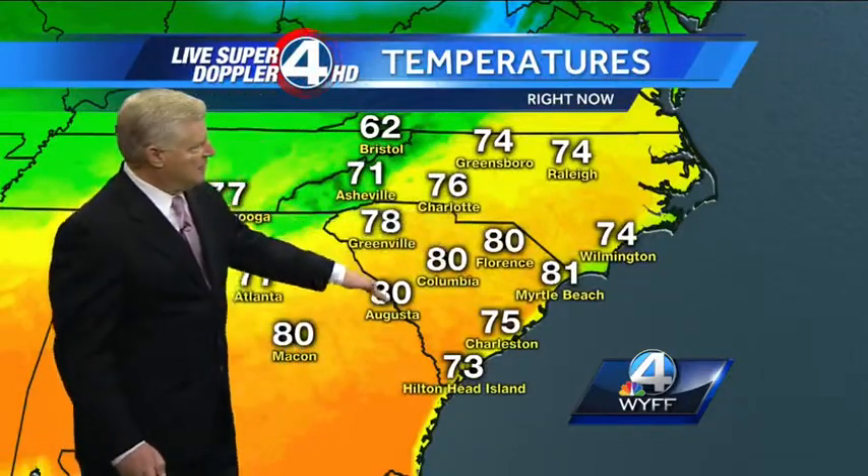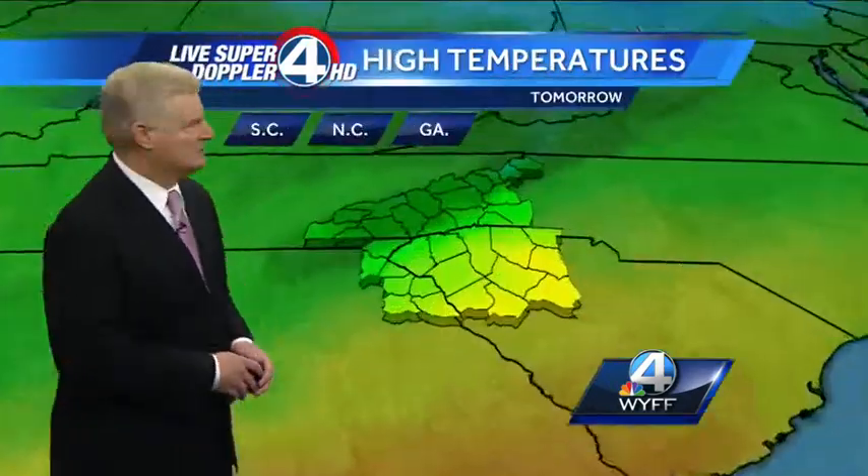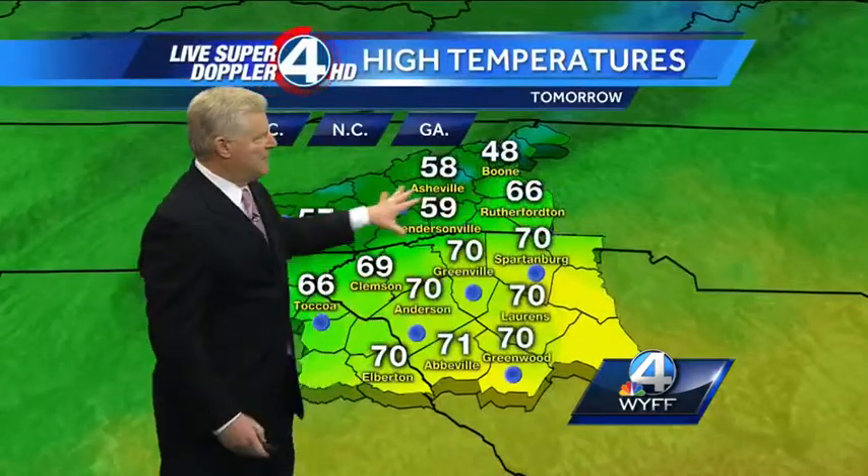How about 80 degrees in Florence, Columbia, Augusta, and also in Macon, right through the Midlands. Here comes the chilly weather — it's only 58 in St. Louis and 52 right now in Cincinnati. That cold air is on the way for us, especially for the mountains.